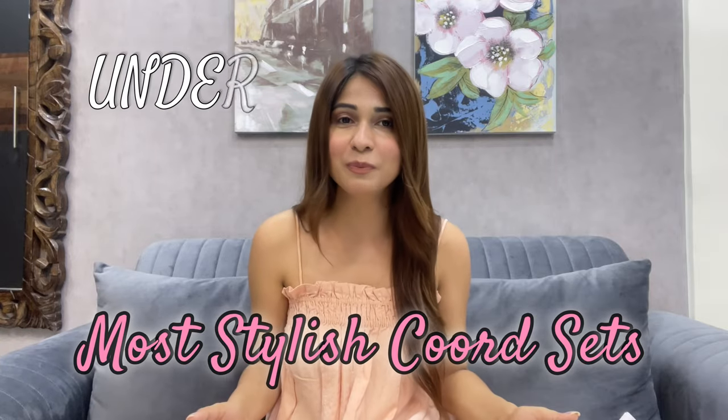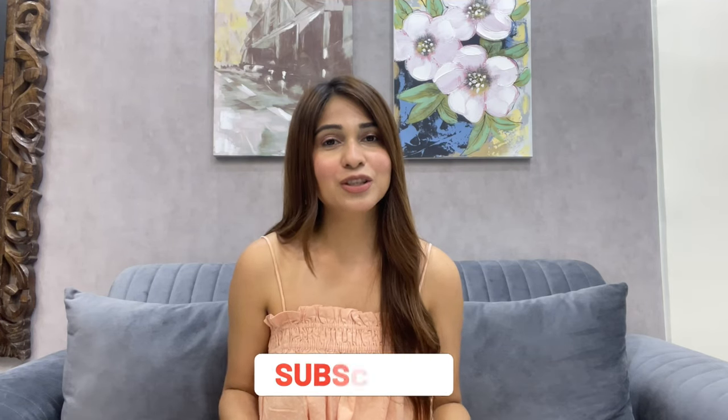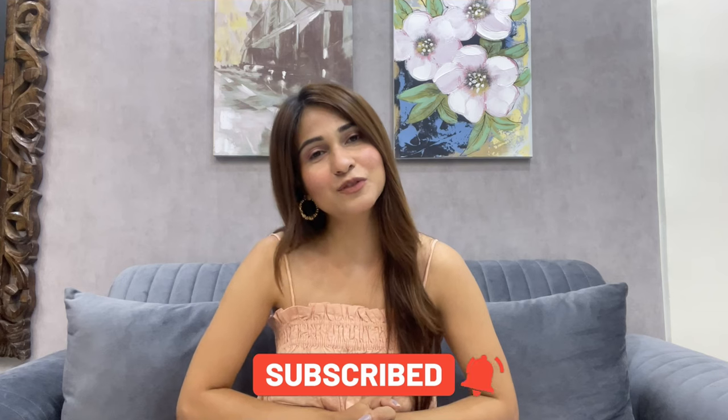I'll be talking about all the fantastic coord sets I've got under ₹2000, which is such a great deal. Coord sets are super trendy and they are like my magic outfits — my go-to style. Recently I purchased some and found some hidden gems from Urbanic. They're so beautiful and gorgeous, so I thought why not make a haul video to share my collection and help you guys.